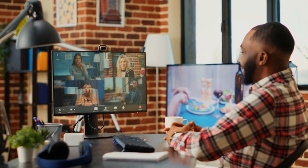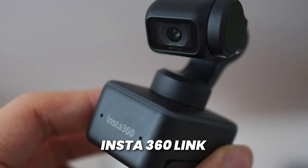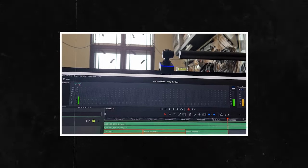This next gadget is for those of you that are on Zoom or video calls a lot. I'm talking about the Insta360 Link — essentially a webcam that you can mount on your computer that follows you.